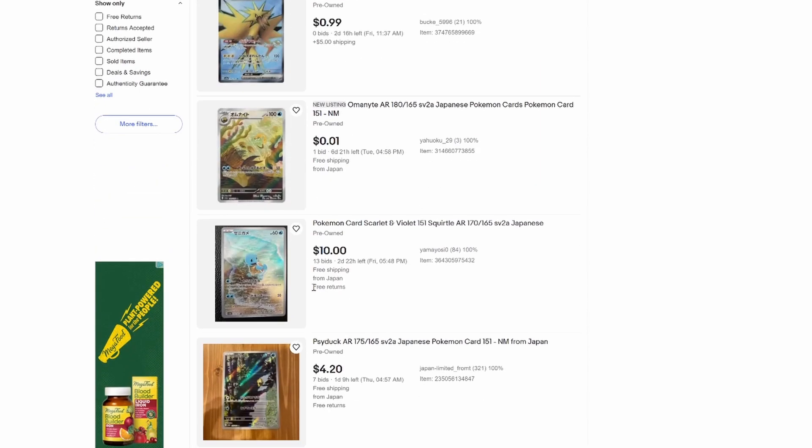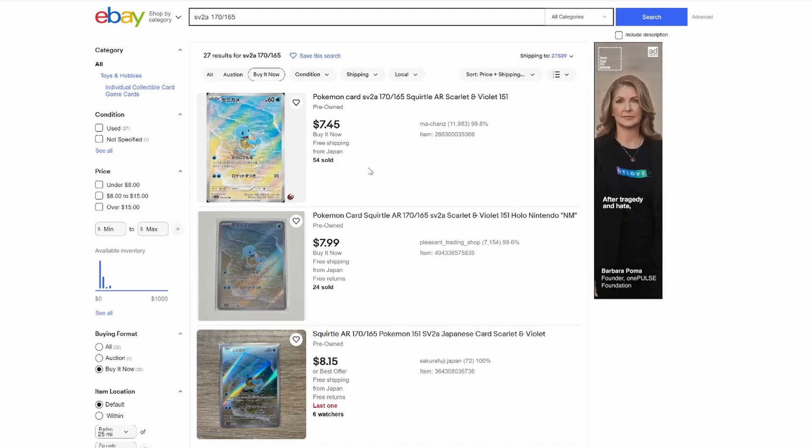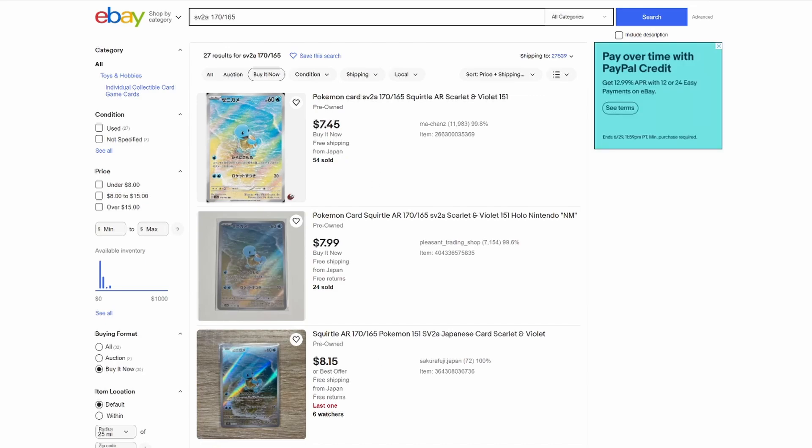If you go through a handful more of these — here's a Squirtle, already at $10 with 13 bids. The lowest buy-it-now is $7.45 out the door from Machans, a huge Japanese seller with almost 12,000 sales. Pleasant Trading Shop has it for $8. People have already bid it up to $10 — they're ruining the deals and driving up the market price on these cards. The rest of us collectors pay for it because we don't get the deals. Just know the market value and you'll be doing better than the other guys.